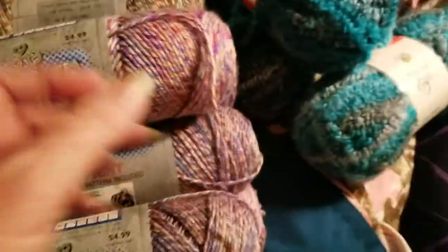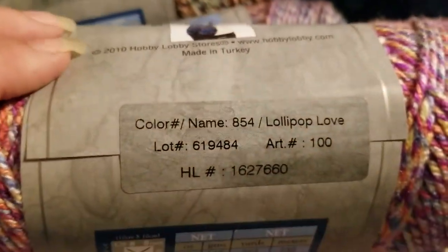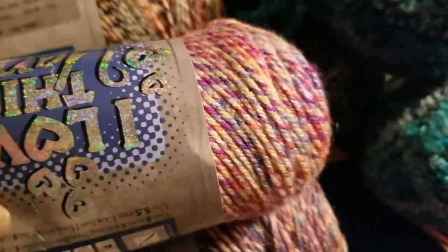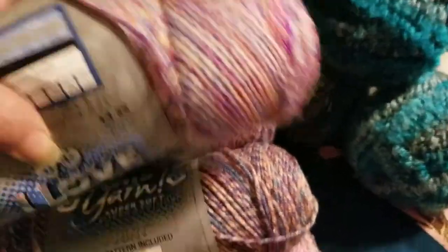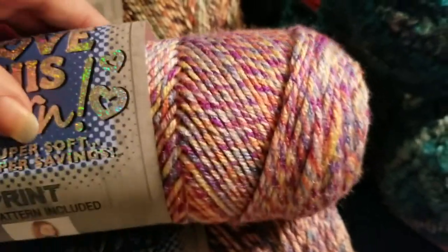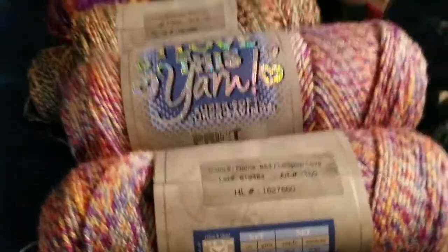And last but not least, I have Lollipop Love — weird name I guess, but cute color. Pretty colorway — that's what it's called. And I got three of those as well.